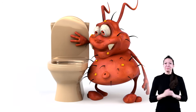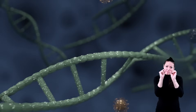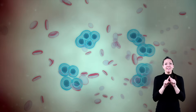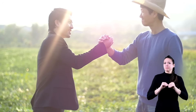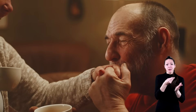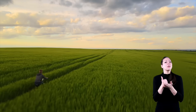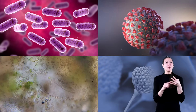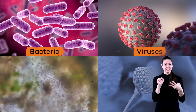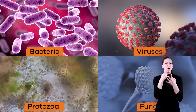What are germs? Germs are all around us and are so tiny that the only way you can see one with your eyes is through a microscope. Like other living things, germs can grow and multiply quickly. Some germs can be contagious, which means they can be spread from person to person, but other germs can actually be helpful to your body and health. There are four different types of germs: bacteria, viruses, fungi, and protozoa.